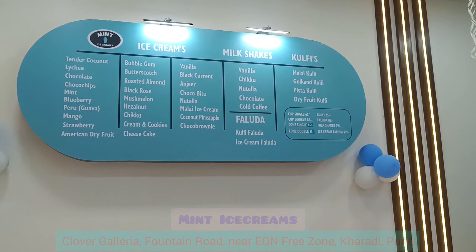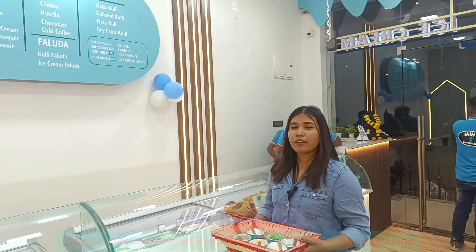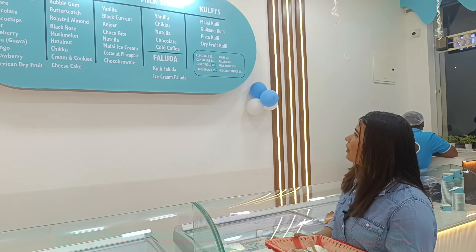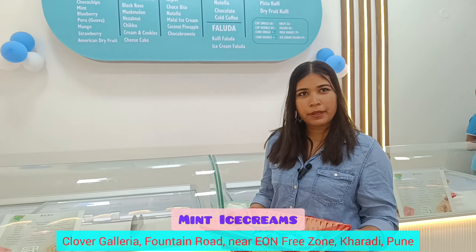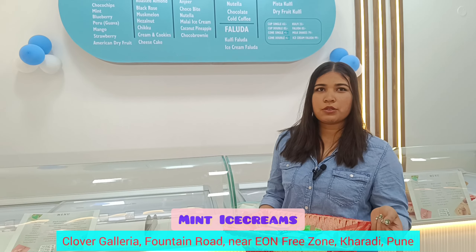In the Mint Ice Cream Parlor, there are milkshakes, kulfi, and faluda. There are lots of varieties of ice creams, like tender coconut, bubble gum, Nutella, chocobite, and blackcurrant. You can also get it in a cup, bowl, single scoop, or double scoop.